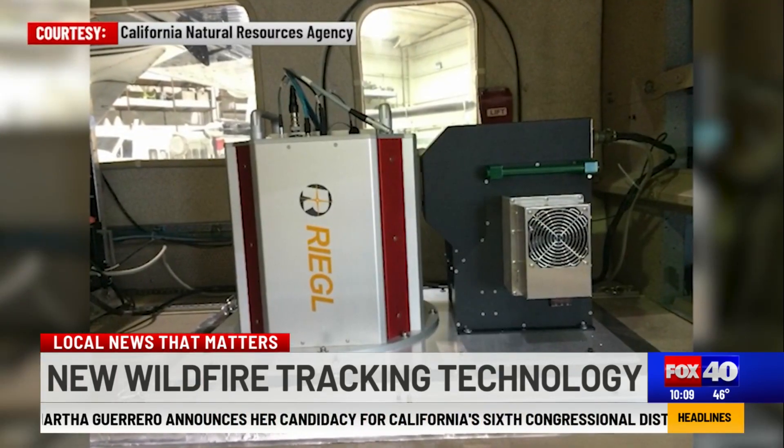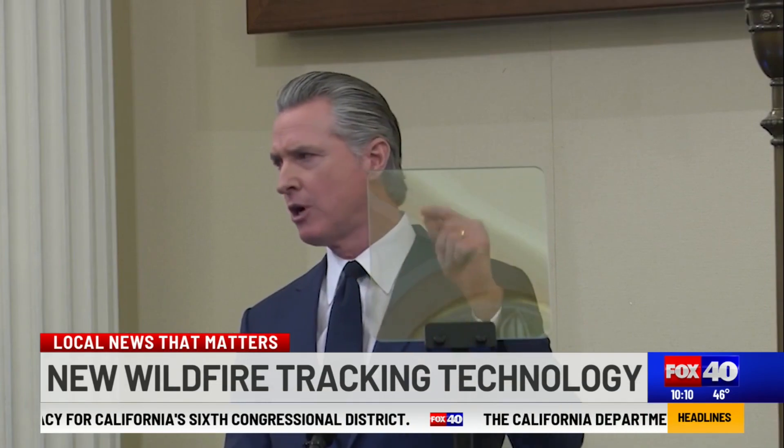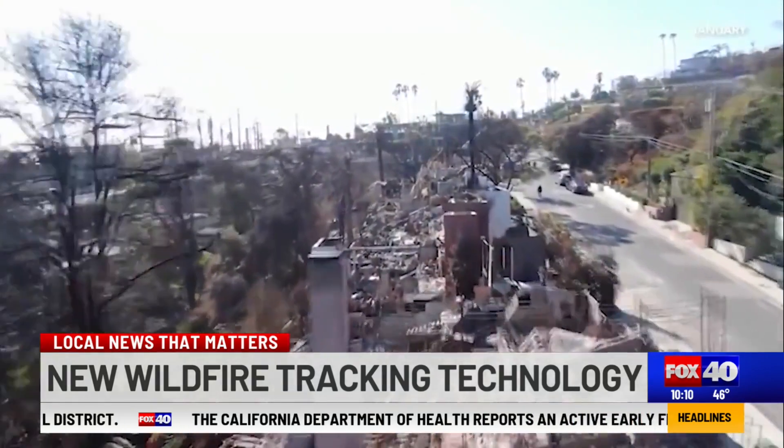New technology is now helping protect communities from the threat of dangerous wildfires — an initiative announced by Governor Newsom one year after the deadly and destructive L.A. wildfires. It's really the best standard of data to understand current conditions across the state.